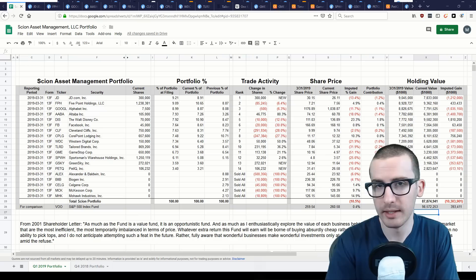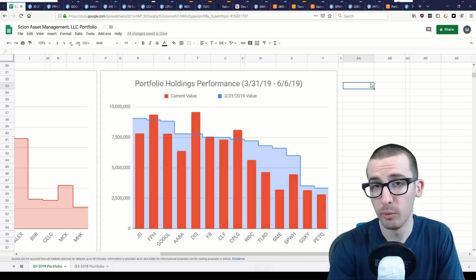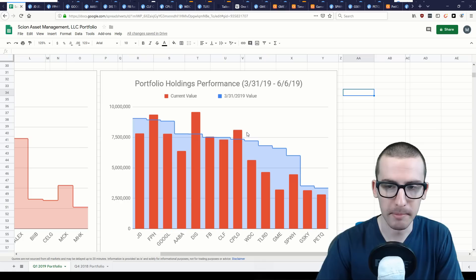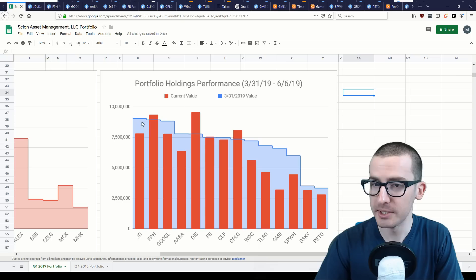With a contrarian investing style, your returns will be different from the market — sometimes higher, sometimes lower. Looking at the holding performance chart, the blue line represents the dollar value of each stock position when Burry filed his 13F; the red bar represents the current dollar value. Red bars above the blue line represent a gain, and red bars below represent a loss. There are not too many bars above the blue line — the majority of positions have incurred a loss, some of relatively high magnitude.